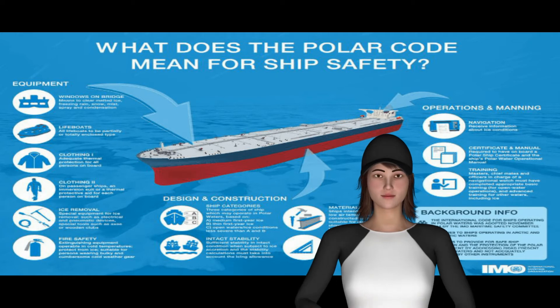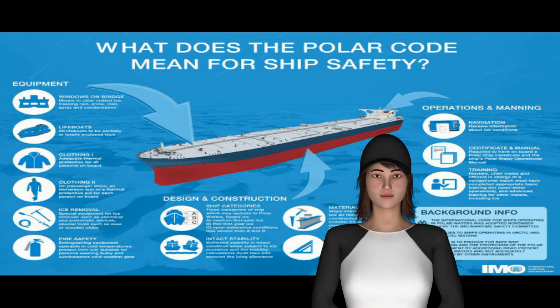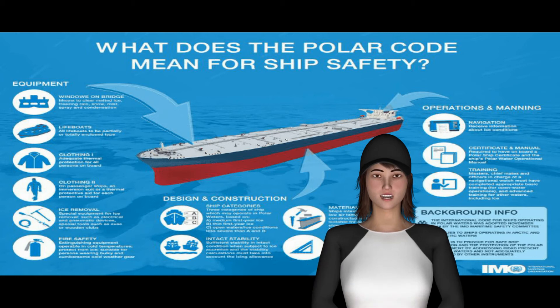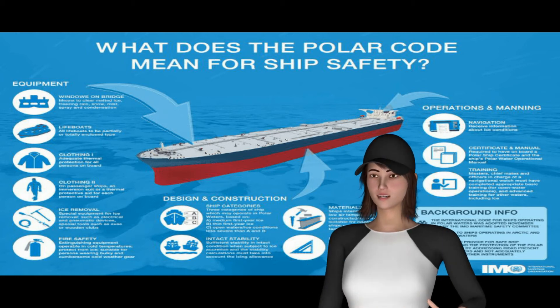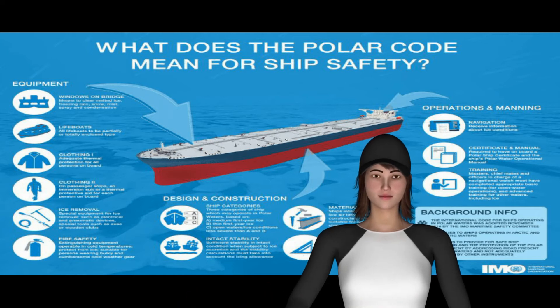The Polar Code entered into force on 1 January 2017. From July 2018, requirements for training became mandatory under the International Convention on Standards of Training, Certification and Watchkeeping for Seafarers (STCW) and its related STCW Code.